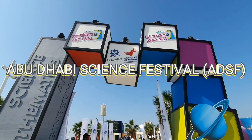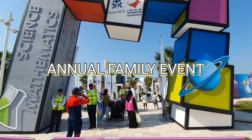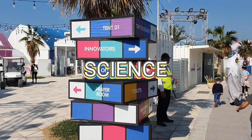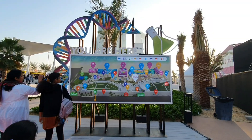Hey guys, we're here at the Abu Dhabi Science Festival, the much-awaited annual family event in the capital. The festival aims to get the UAE's youth interested in science, technology, engineering, arts, and mathematics subjects.